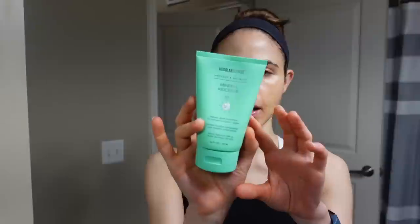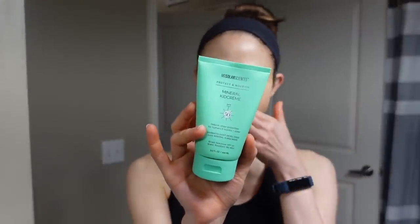A few weeks ago I reviewed the Coco Kind products including their sunscreen, and in that video I suggested this product as an alternative — it's the MD Solar Science Mineral Kids Cream. It's a mineral sunscreen; there is a cast, but it's comparable to the cast of that sunscreen, and in contrast to that one, this one is water-resistant and SPF 50.